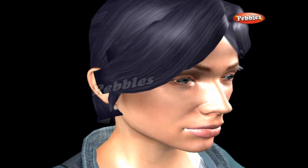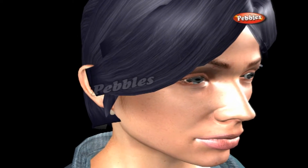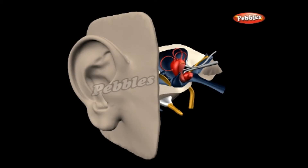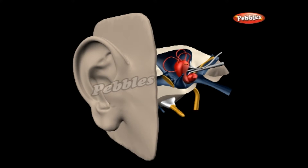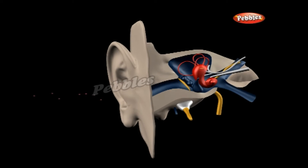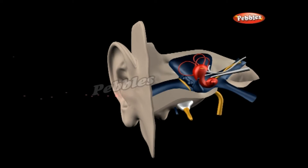Before explaining hearing aids, let's see how we hear sounds. Sound is simply a kind of energy we can hear. Things make sounds when they vibrate, setting air in motion around them. The pinnae of your ears are shaped so they can gather sounds coming from different directions and funnel them into the ear canal.